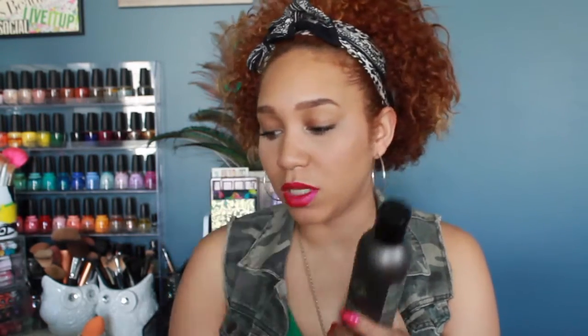The next items are all Design Essentials products — products I actually use in the salon for natural styles. First is the Almond and Avocado Moisturizing and Detangling Sulfate-Free Shampoo, and then the Moisturizing and Detangling Conditioner. I've used these before on clients getting natural hairstyles and I really like them. The shampoo has incredible slip — I can almost detangle hair while shampooing without worrying about stripping or drying it out. It has a lot of moisture and smells like candy, so I'll keep these at home for myself.